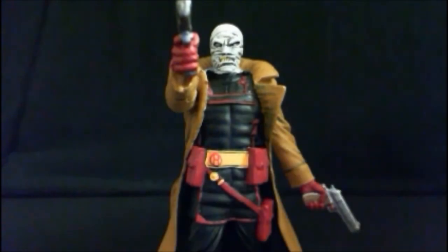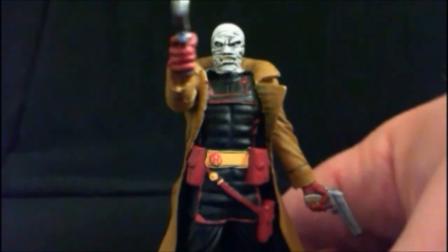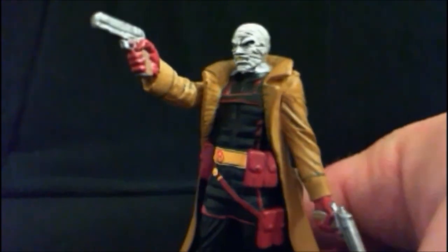And here we have Hush, also known as Dr. Tommy Elliott, and this is an impressive figure, to be honest. I really like him a lot. He's a great villain. If you haven't read the Hush storyline, I highly recommend both the storylines featured in this magazine — they're really good. If you want to know the character, see where he came from, and understand why he is one of the most deadly villains in Batman's rogues gallery, read the Hush storyline. The costume on this statue is from the more modern stories, but that's okay.